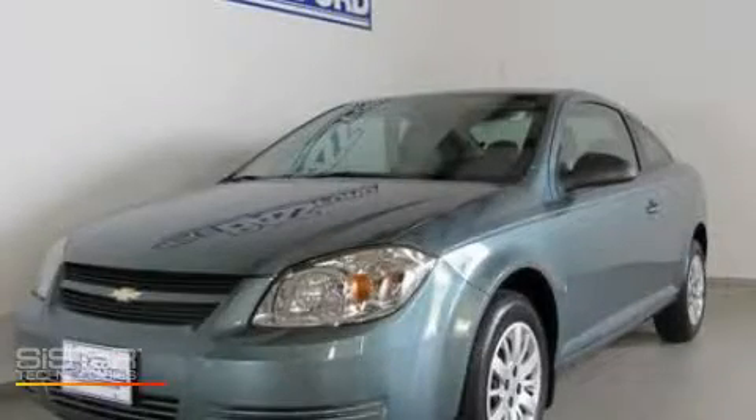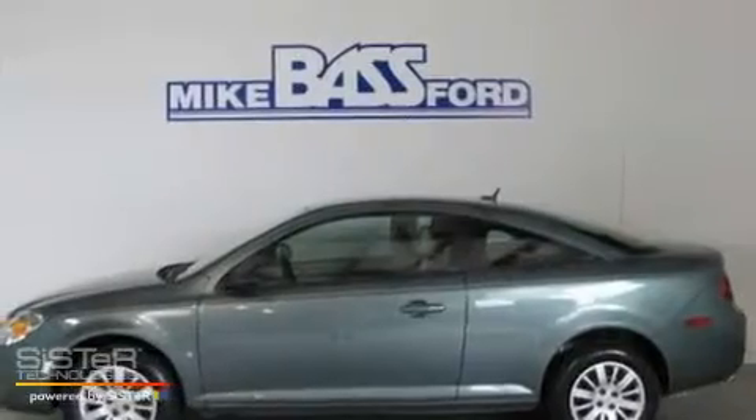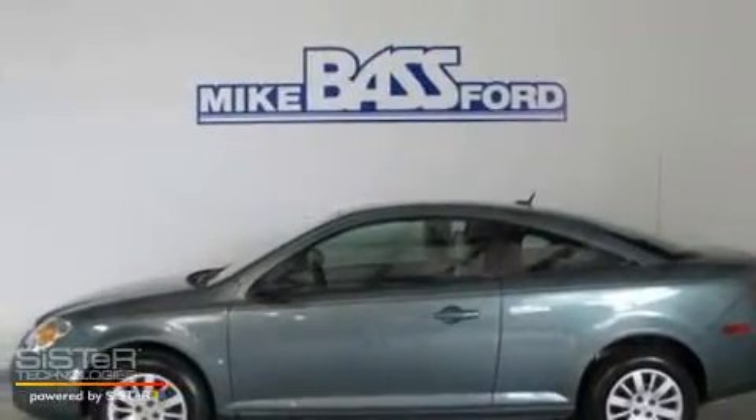This is a 2009 Chevrolet Cobalt. It has a 2.2-liter four-cylinder engine and a five-speed manual transmission.